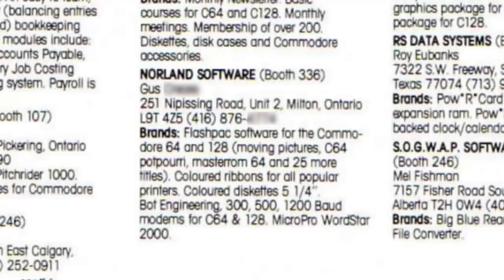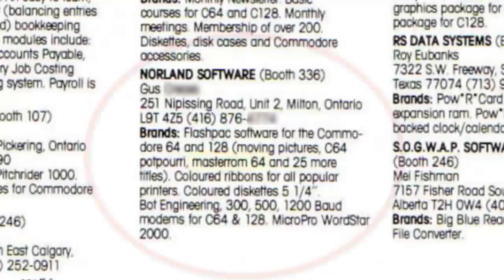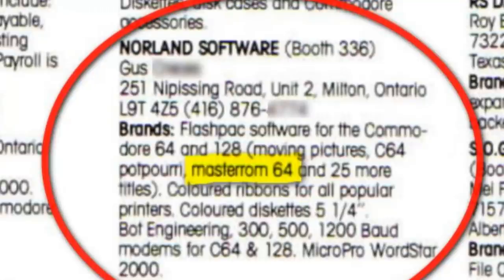Could this be the Norland company behind MasterROM64? GameWhisperer dug even deeper, and we had our answer in the 1986 World of Commodore show guide. The Norland company was listed there yet again as a vendor, and this time all of their main software products were also listed, including MasterROM64. Bingo! Without getting into too many specifics, GameWhisperer went the extra mile and further researched our man Gus of Norland Agencies Limited, and actually came up with some contact information. This was a massive break in the case.